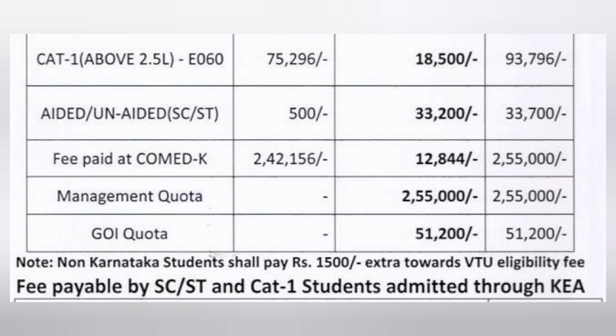For Comed-K students, the fees are 2,42,000 collected at the Comed-K counselling and 12,844 collected at the college, making the total Comed-K fees approximately 2,55,000 rupees, which is on the higher side. For management quota, the fees are very similar — also around 2,55,000 rupees, which will be collected by the college.